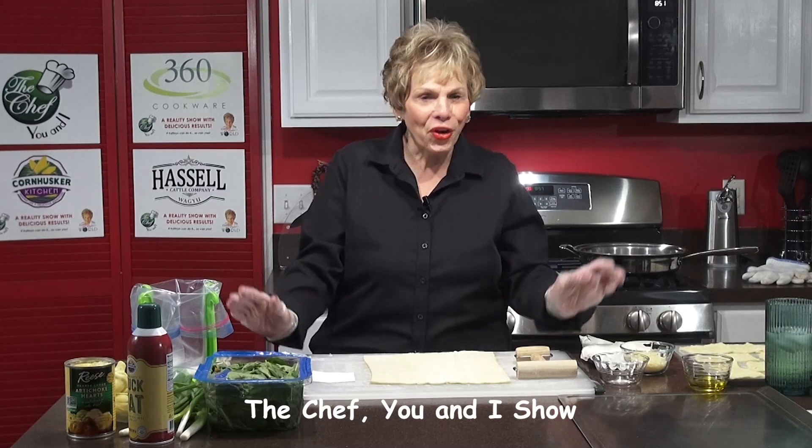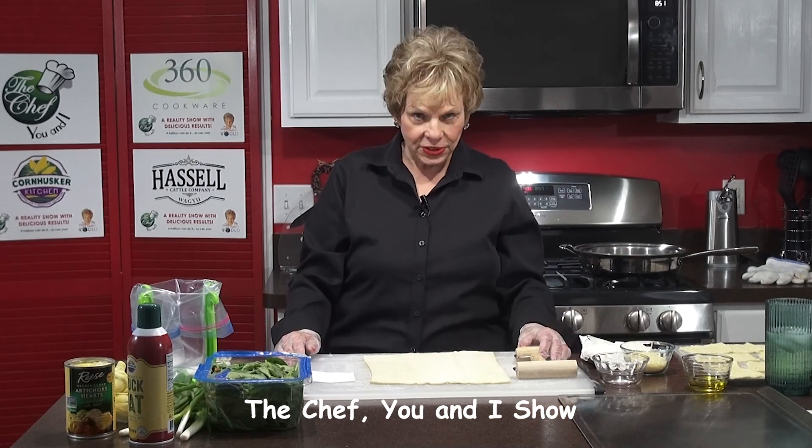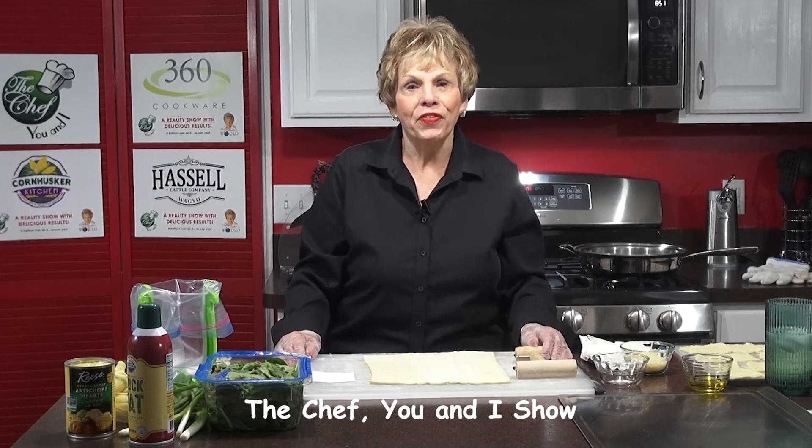Hi, this is Katherine Raker of The Chef You and I. Tonight's show is going to be so fun. We're doing everything with appetizers. These are some of my favorite ones and some of the ones I've just learned how to make. The first one we're starting with tonight is an artichoke and spinach — they're squares that you make, and you cut them out of puff pastry.